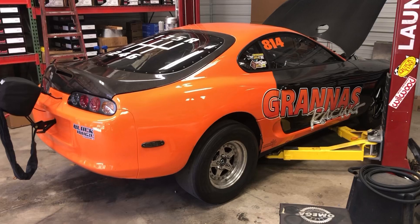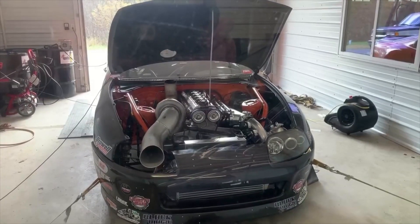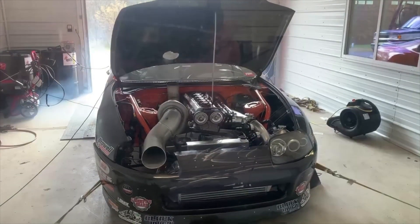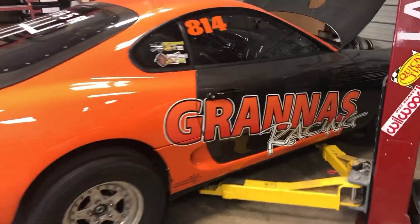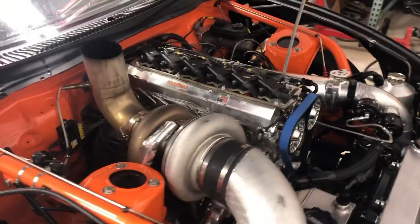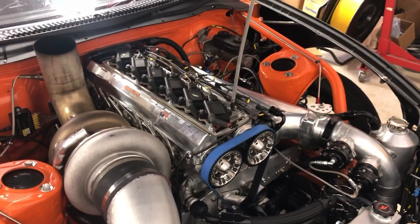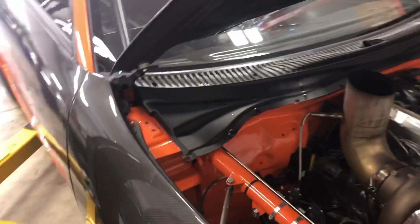But the orange car is 100%. Put it on the dyno yesterday, and we got it all pretty much ready to go. So I'm going to be loading this up today and heading out for World Cup. I'll start it up here in a second. I'm excited to go to World Cup with a car that's done and actually done in time.